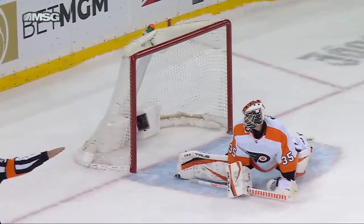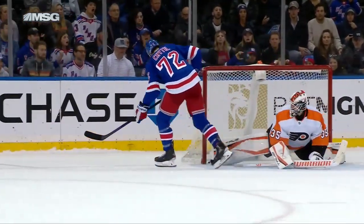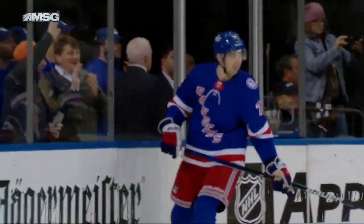Yeah, it really was. He just reaches out there in desperation, as far as he can, with the right pad, and he gets a piece of it as Hedo tries to tuck it in inside the post. What a save to end it.